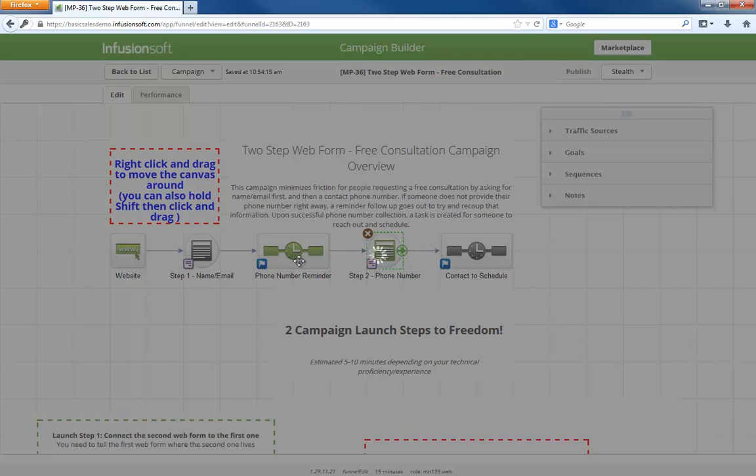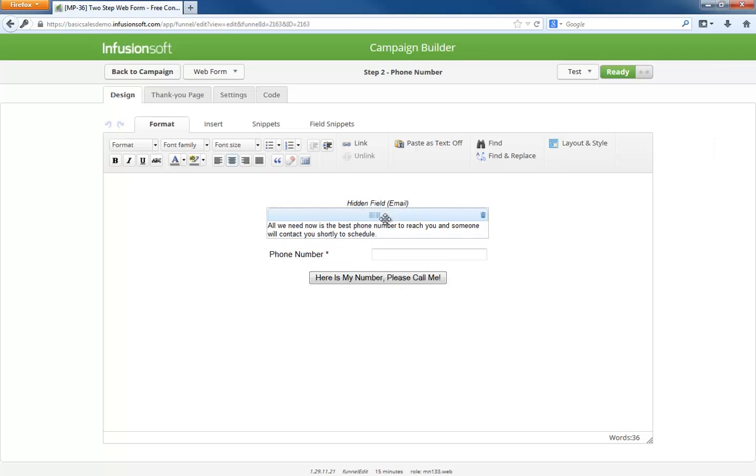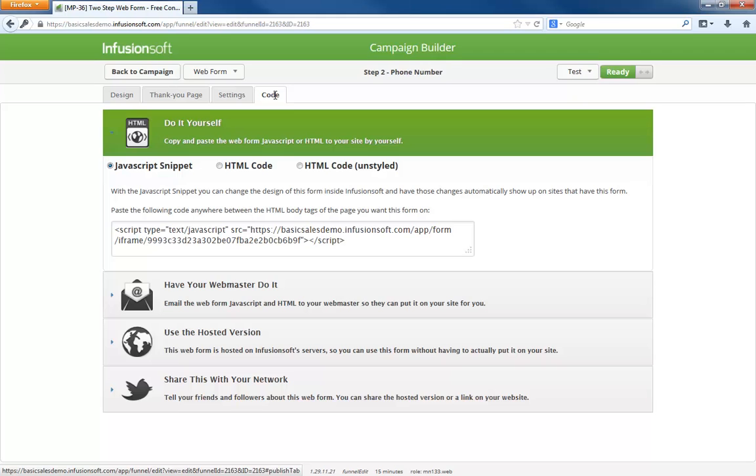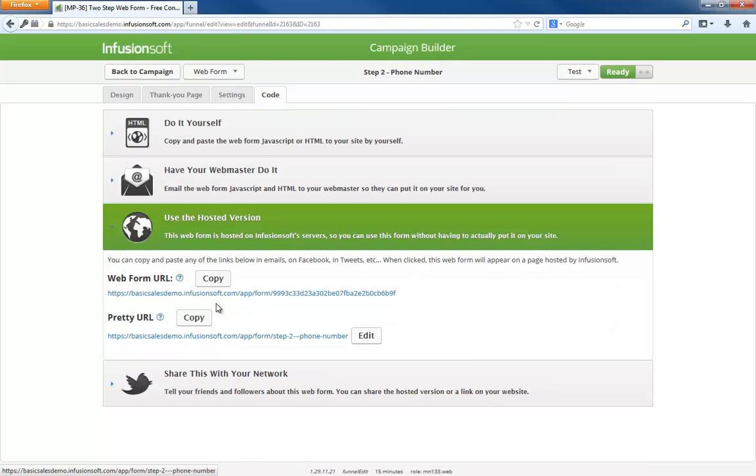The second form only collects a phone number. You see this hidden email field here? The pass info option on the first form will pass the person's email address in the background. This is how Infusionsoft knows who is giving their phone number, because this form is checking for duplicates based on email address. Pretty nifty, right? Remember how I said you will have to copy and paste this form's URL into the first one? In the code tab, you can easily copy the URL and then go back to the first form and paste it in.